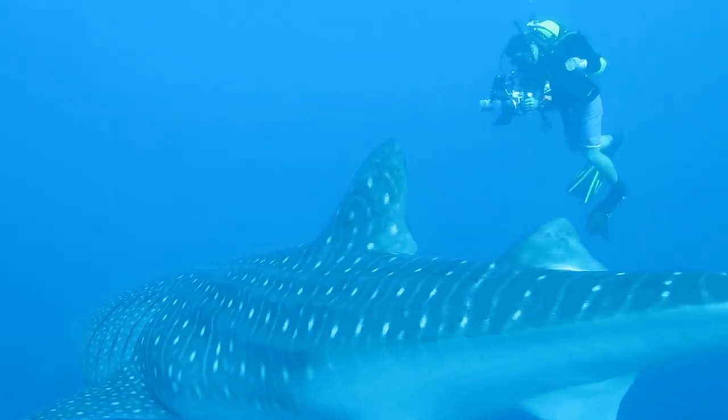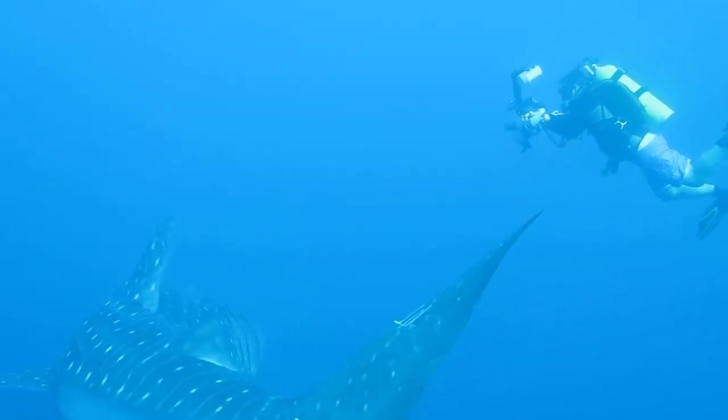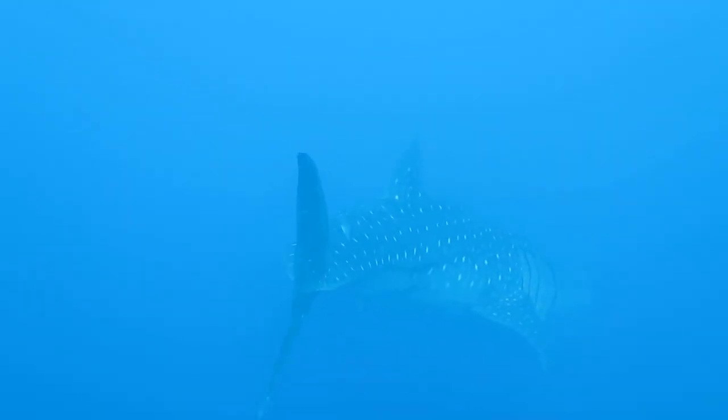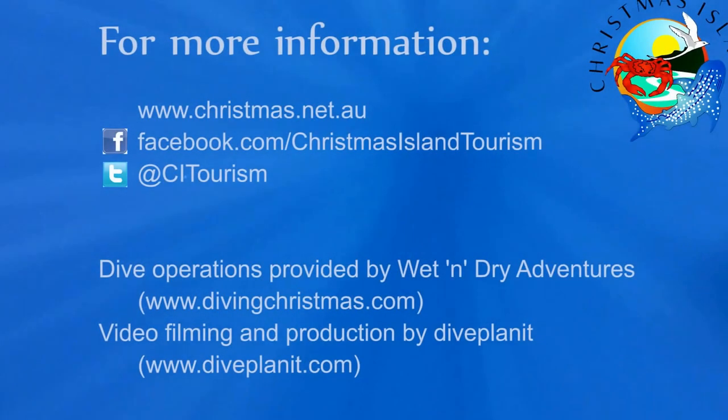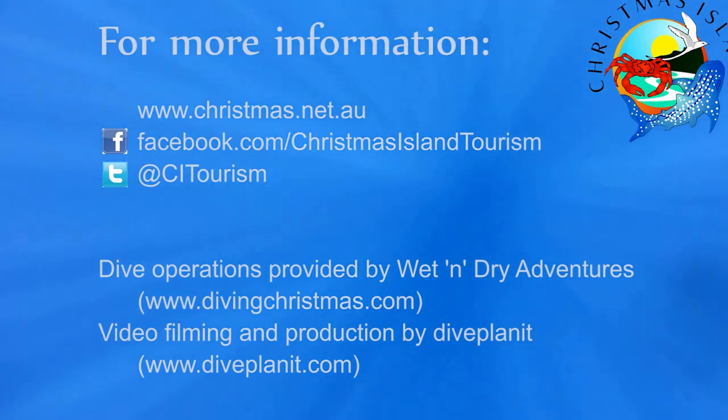A reminder of the very special marine environment that can only be found at Christmas Island. For more information about diving on Christmas Island, visit the website christmas.net.au.